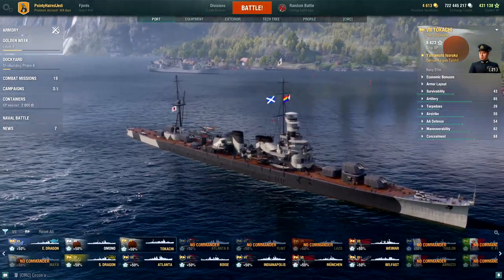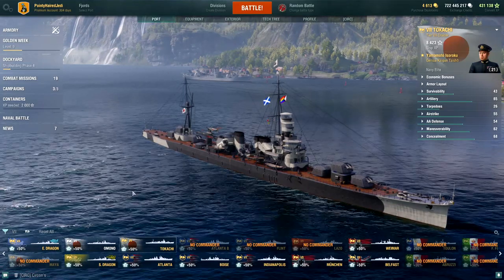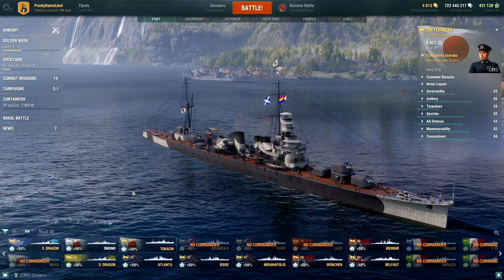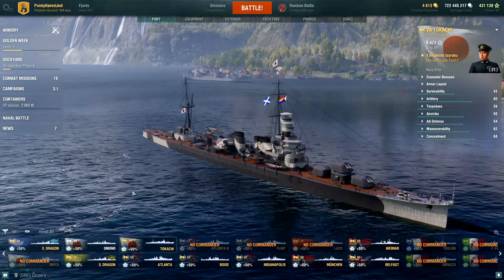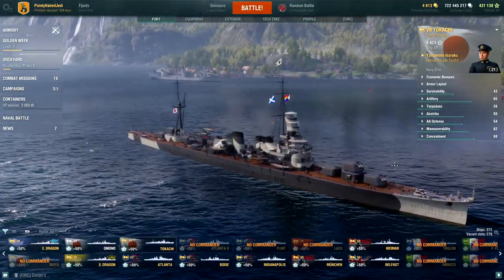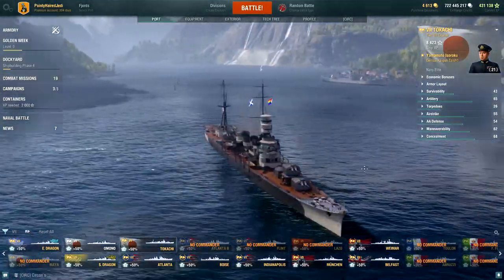As far as the ship itself goes, it's okay. It's not amazing, it's got some nice qualities but also some less than nice qualities, and if you don't get on with something like the Atlanta then you're probably not going to get on with this, because it's the same short-range, very squashy style of ship.